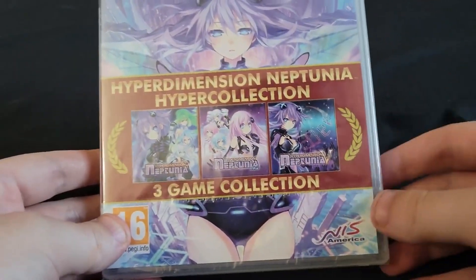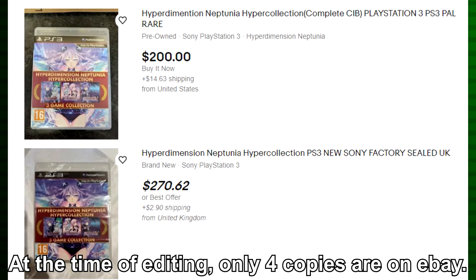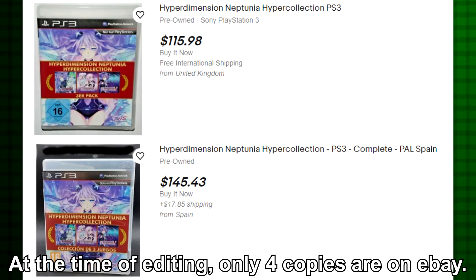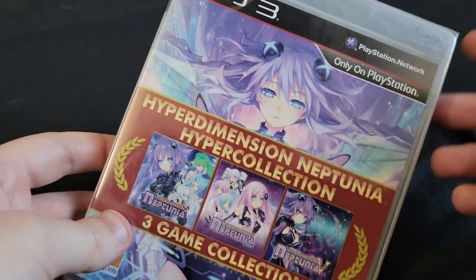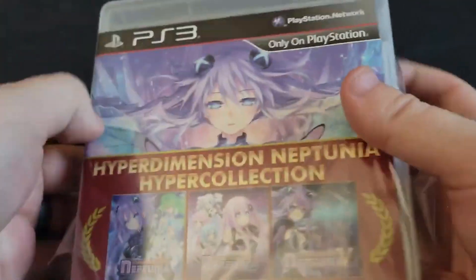It's not in Japan, it's not in America, and this technically would be considered the rarest Neptunia thing to exist. Not only was it a very limited release, finding it secondhand is non-existent — the one I have in my hand right now was the only available listing on eBay at the time. That goes to show you just how rare this thing is.